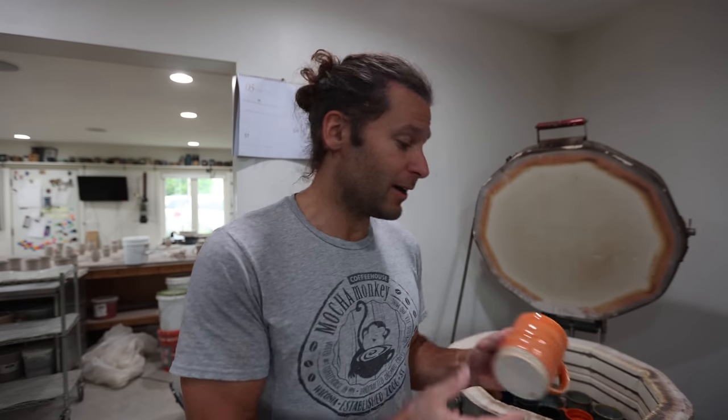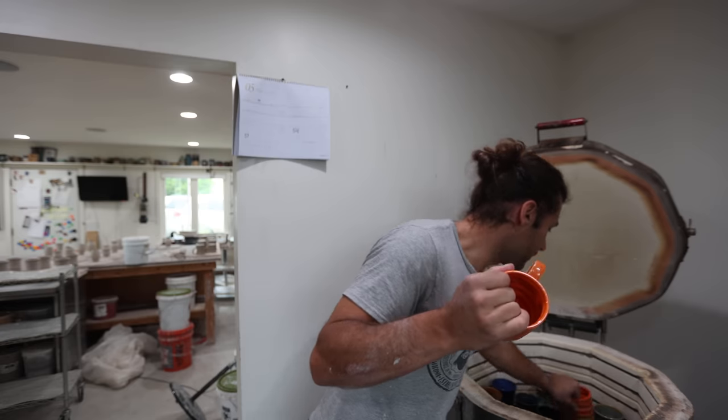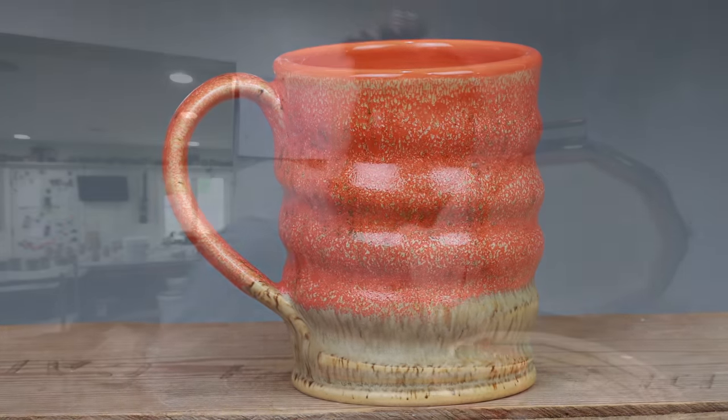But this one's really fun. I thought it'd be super fun to do a really bright colored load. So we got a couple orange mugs in there — this bright orange has been pretty fun.